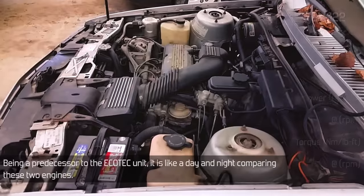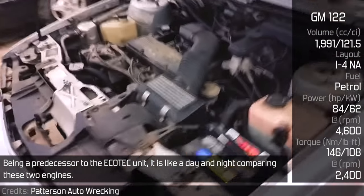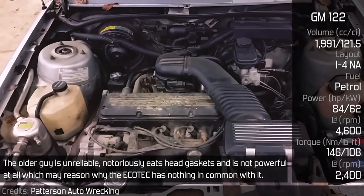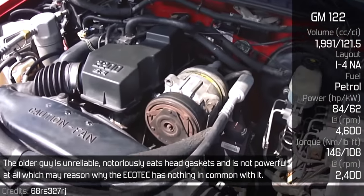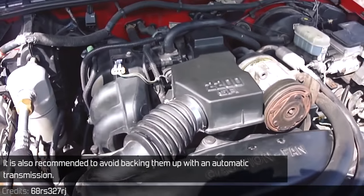GM 122: Being a predecessor to the Ecotec unit, it is like day and night comparing these two engines. The older unit is unreliable, notoriously eats head gaskets, and is not powerful at all — which may be why the Ecotec has nothing in common with it. It is also recommended to avoid pairing it with an automatic transmission.